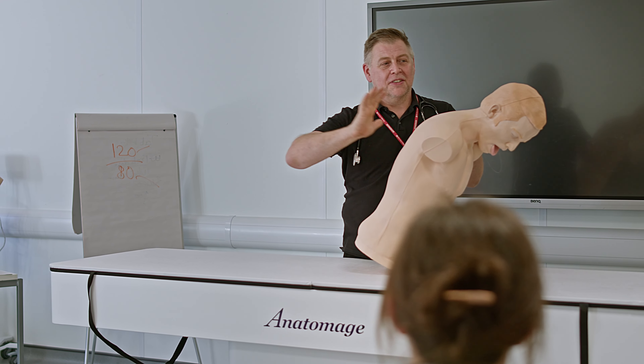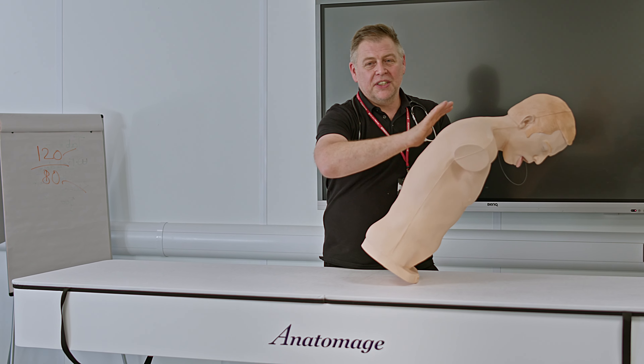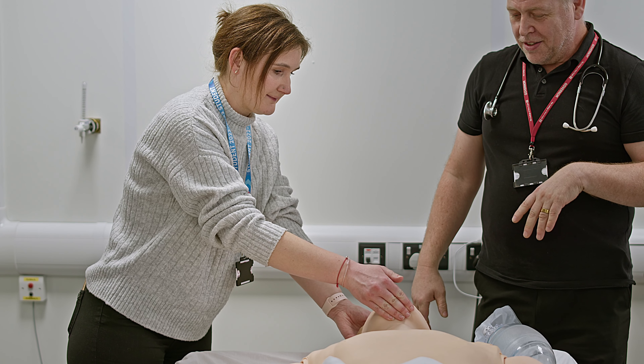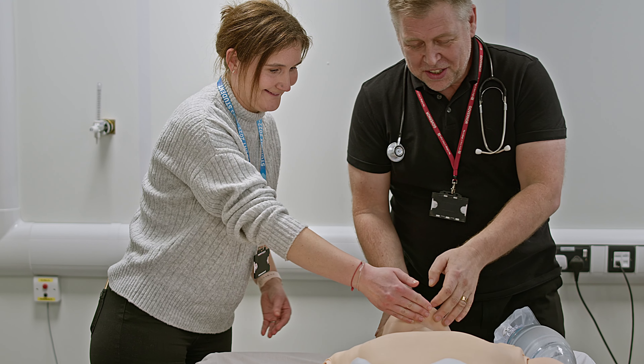The students are not required to have work experience alongside the course, however we do provide links with the local hospital whereby there will be opportunities for shadowing, volunteering, and some employment prospects too.